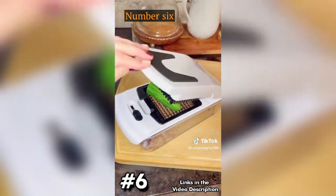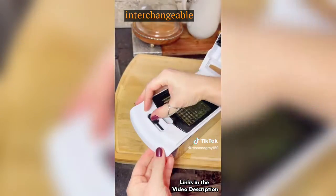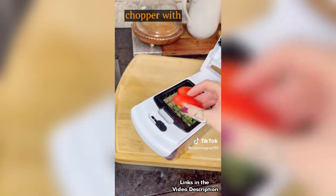Number 6: Vegetable slicer with 4 interchangeable blades, onion chopper with container.